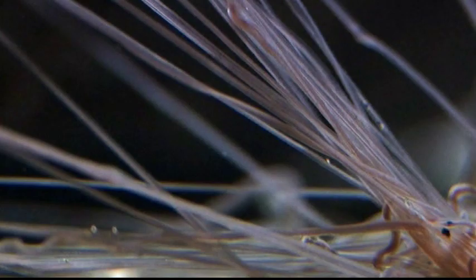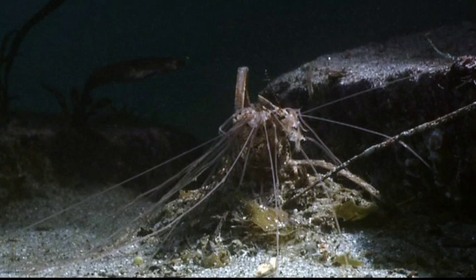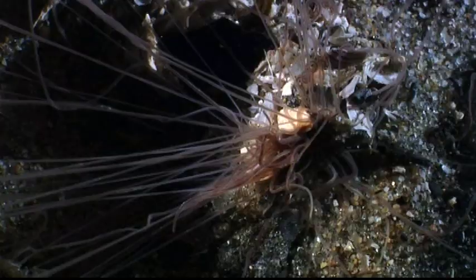Of all the worms that reside in the sea, one of the most fascinating is the terebellid. My favorite worms are the terebellid annelids, and they live in tubes. All you ever see is the opening of the tube at the surface of the mud.